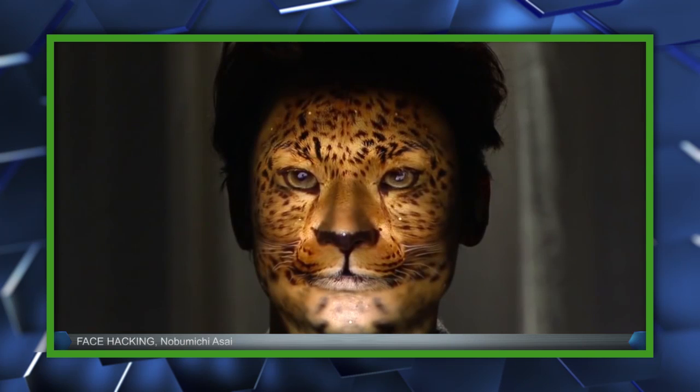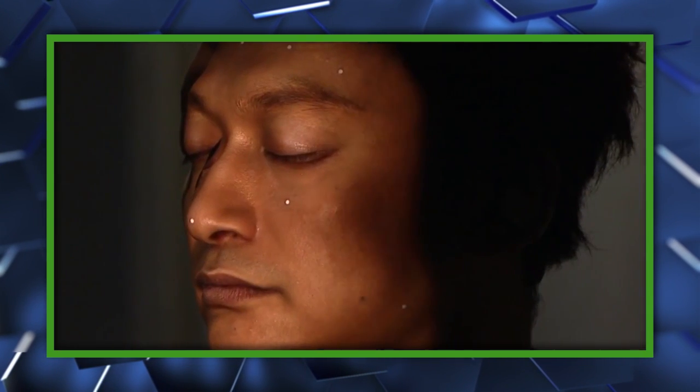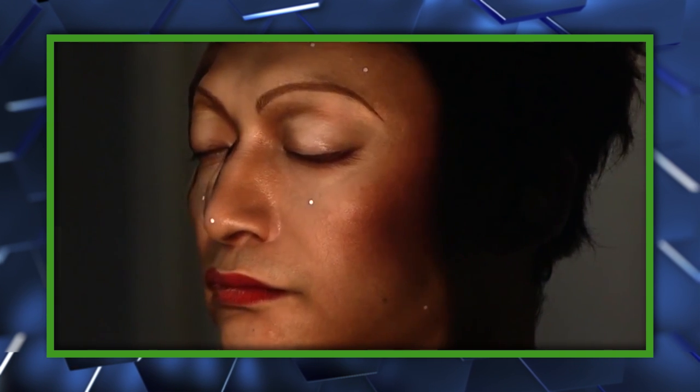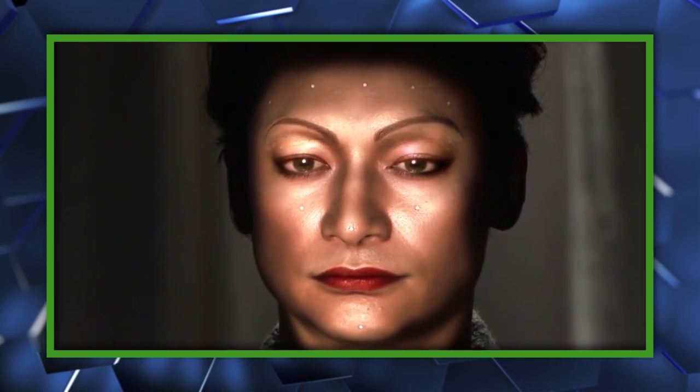Then there are those people who just want to look like a dragon or a cheetah, and that's cool too. This is going to be a big hit in Panem. Or, maybe, let's get a little more real and look at how this could help those disfigured by burns to achieve a more natural look.